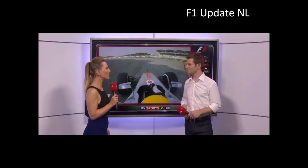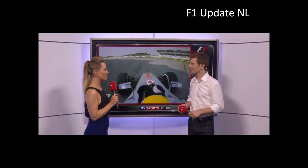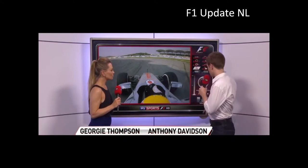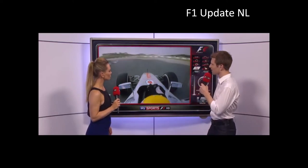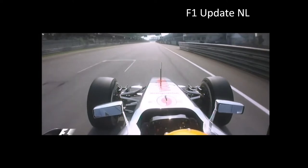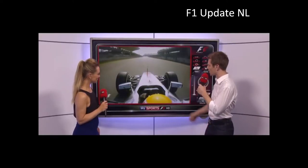Yeah, and Lewis on pole again. Let's have a look at how he did it and how convincing and how impressive was that pole lap from him. Yeah, so the benchmark here — Lewis Hamilton just winding it up around the last corner there, taking a wider entry. It's the second time today I've talked about Lewis Hamilton around this circuit, but this time here we are: pole position.